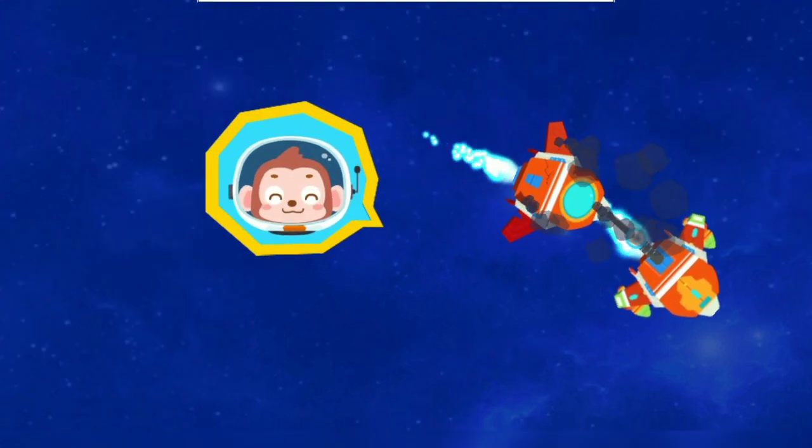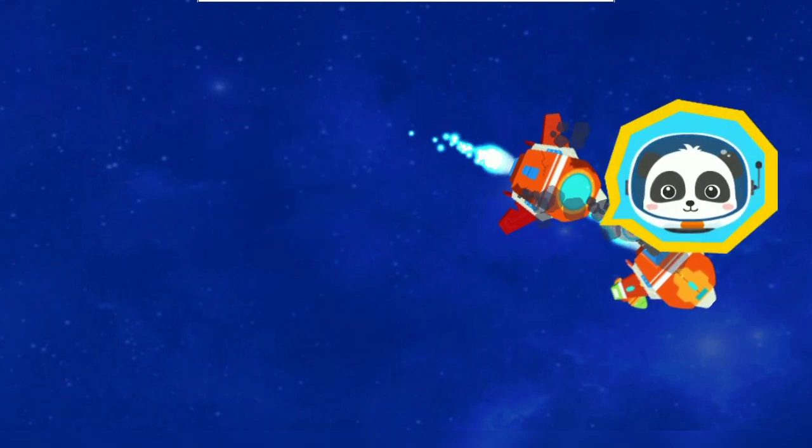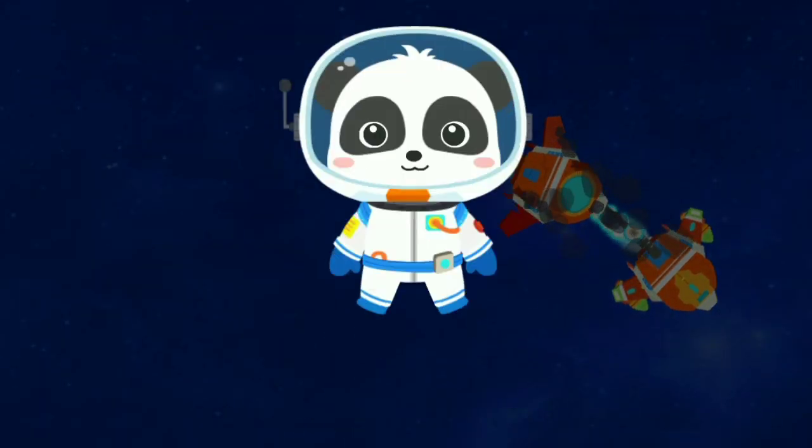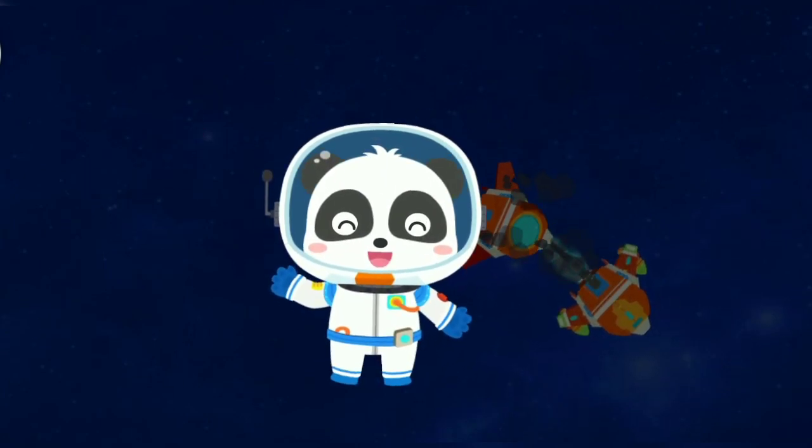I am saved! Thank you, Astronaut Kiki! It's my duty! Astronaut Kiki has accomplished the mission!